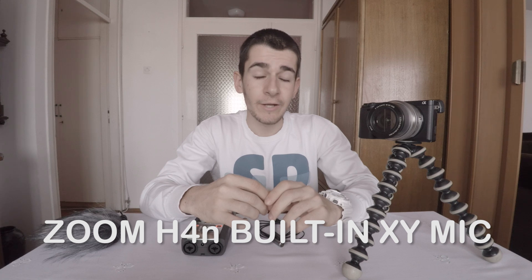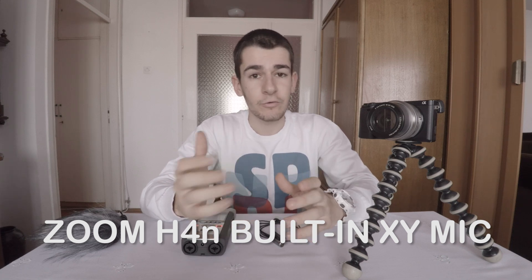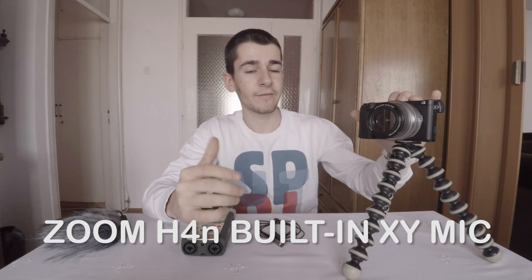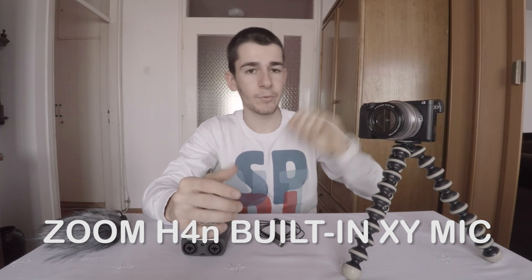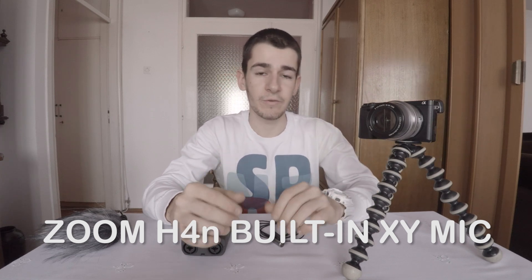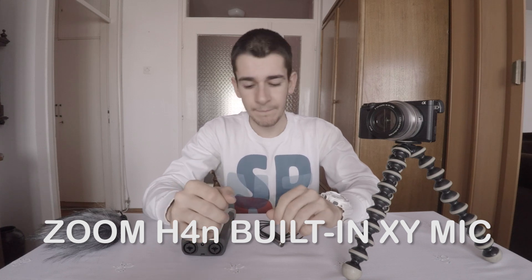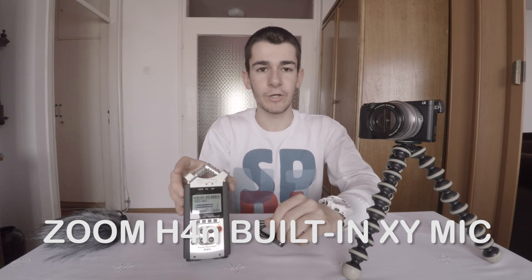Since I've recently started vlogging, and as you know, the quality of video really depends also on audio. A couple of days ago I bought this Sony A6300, which has an input jack on the left side — which is an improvement over the A6000 that I had previously. And here I have the Zoom H4n studio recorder.